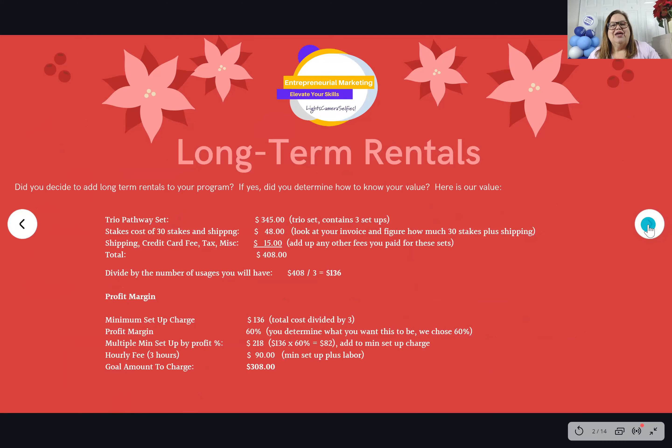As we talked last night, we encouraged you to think about long-term rentals. On our worksheet we were teaching you how to figure out the value you need to price for your rentals. We've now posted the order form. If you'd like to buy one of our kits, you don't have to, but we hope you do. We think the trio pathway kit is going to be the most popular because your customers get a choice out of three different items. Our true trio pathway set is going to be $345.